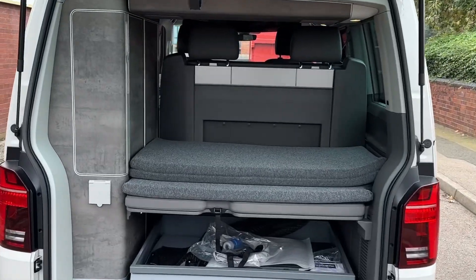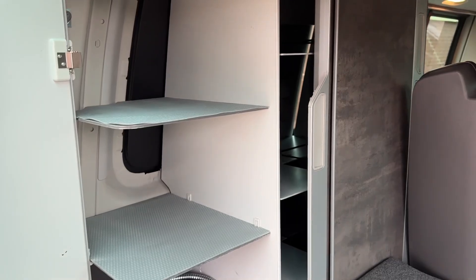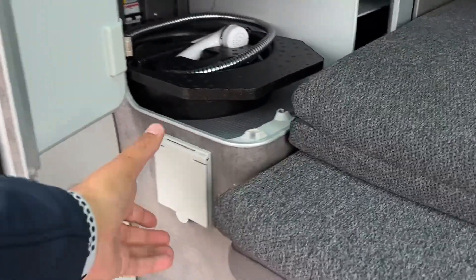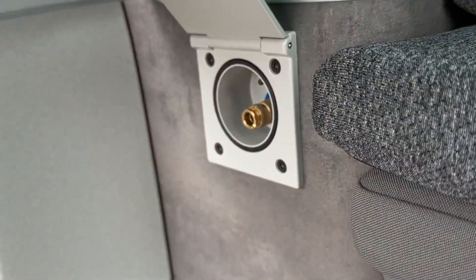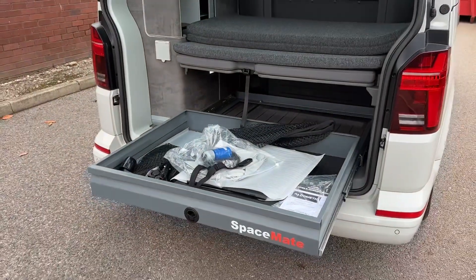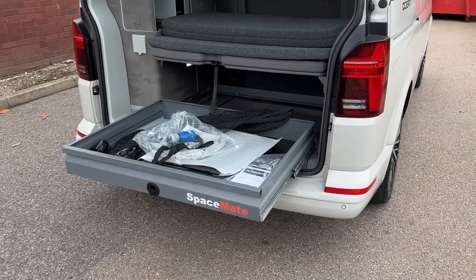In the back of the camper we'll find a spacious load area or boot space. Inside, over on the left hand side, some shelves line this area. Underneath the bottom shelf we'll find the gas bottle storage, and the vehicle also comes with an outlet for the outdoor shower. At the bottom there is a professionally installed space mate which allows you to access your luggage in an effortless manner.